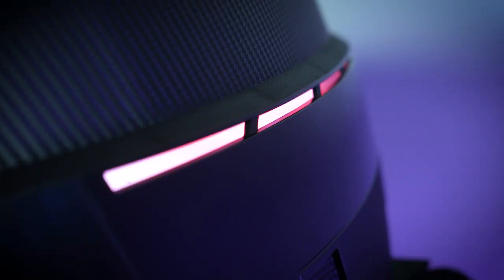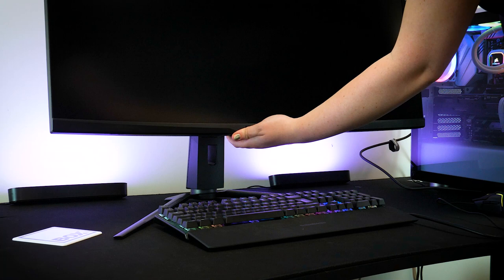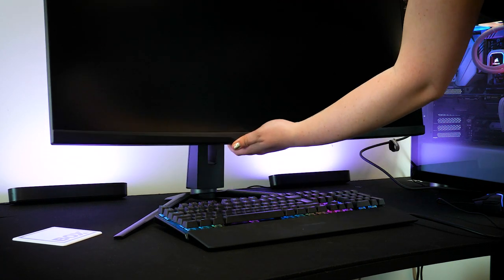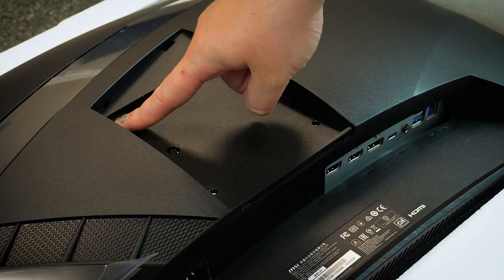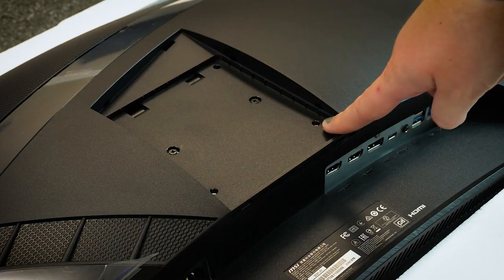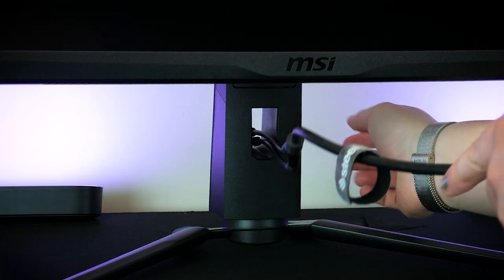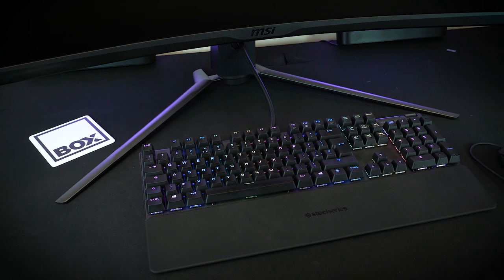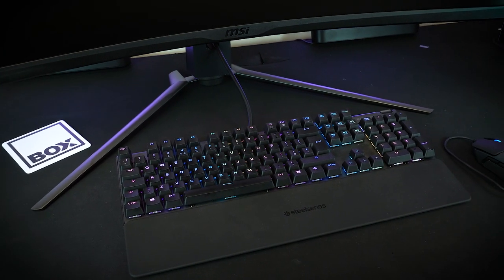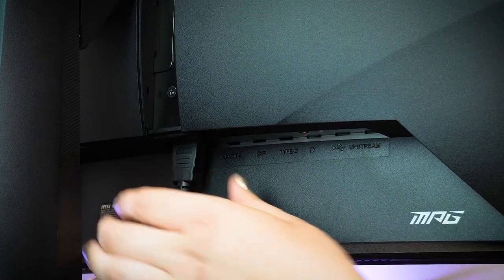The stand is screw mounted, which is something I've come to prefer as I know it's completely secure, compared to some of the slide-on stands that you get with other monitors. As you can see underneath, it's compatible with the VESA mount for fixing to the wall. The leg span is pretty large, but considering the size of the screen, it's perfect for displacing weight and keeping things sturdy, leaving plenty of room underneath for the keyboard and mouse.